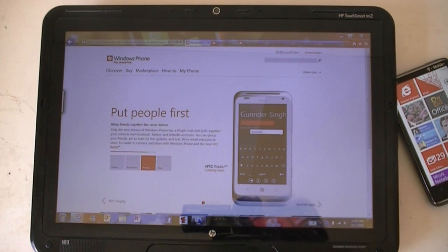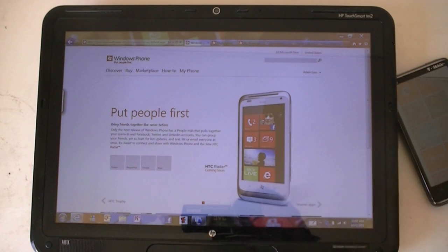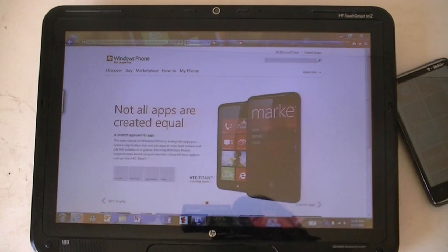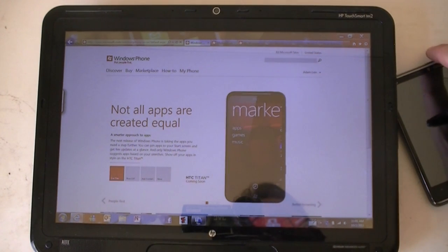Hey guys, this is Adam Lane with Pocketnow.com. With the new Windows Phone 7.5 upgrade, we also saw an upgrade to the windowsphone.com website. So we're going to take a look at that and see some new features. It's pretty cool — let's check it out.